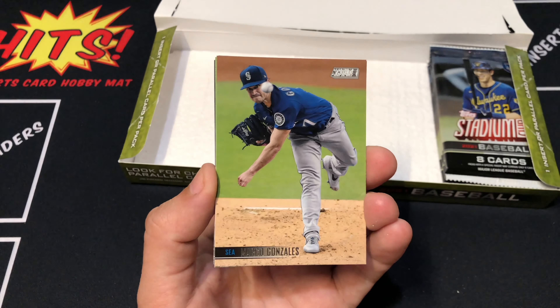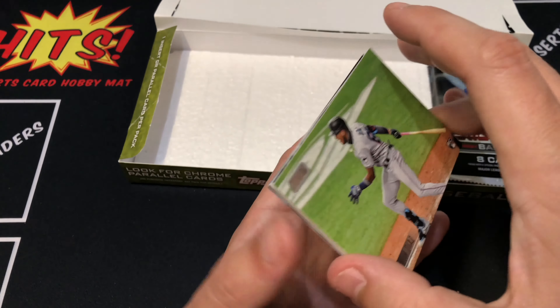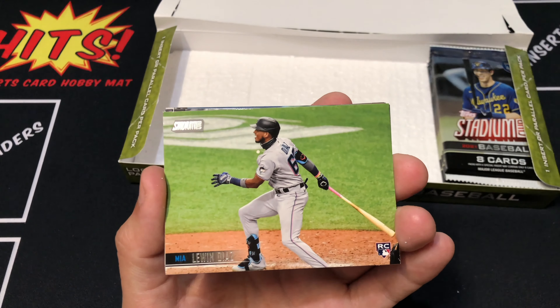Davis leading things off. Gonzalez. Diaz, rookie. Lou Gehrig, red foil. DJ LeMahieu. Eddie Murray.